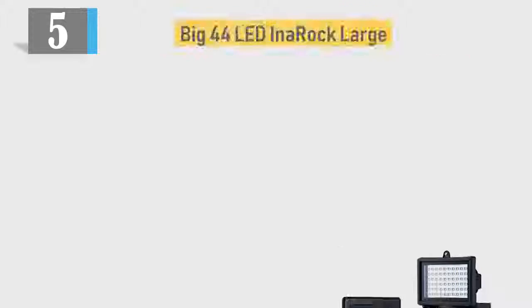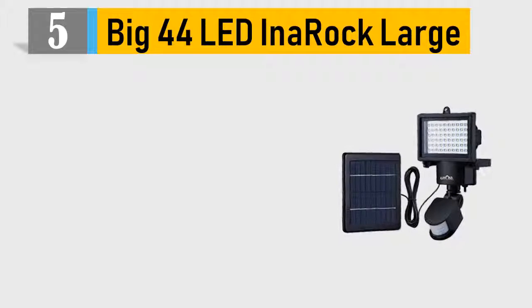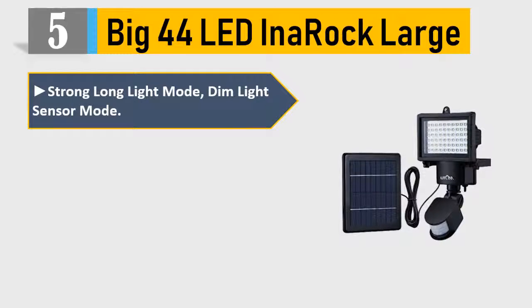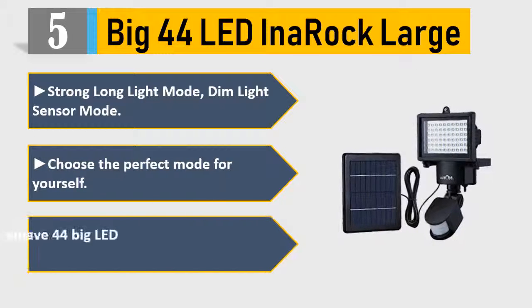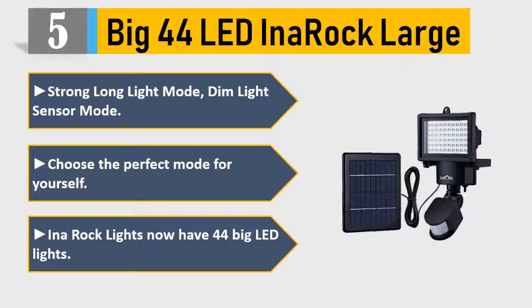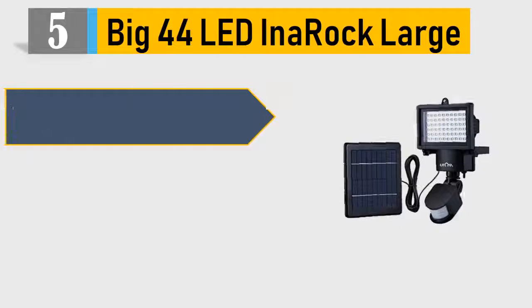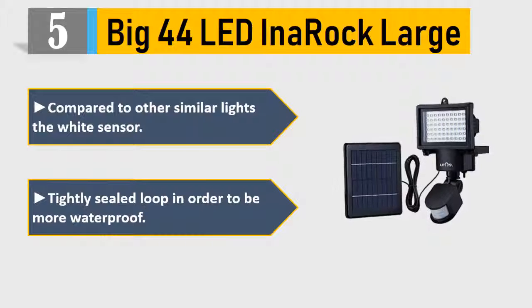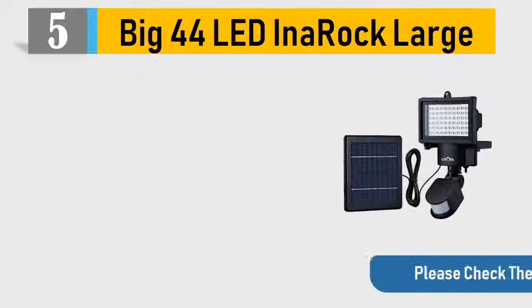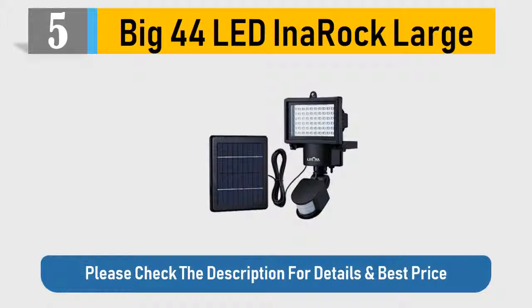Number 5: Big 44 LED InaRock Large. Strong long light mode, dim light sensor mode — choose the perfect mode for yourself. InaRock lights now have 44 big LED lights. Compared to other similar lights, the white sensor is tightly sealed in order to be more waterproof. Please check the description for details and best price.